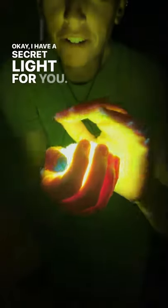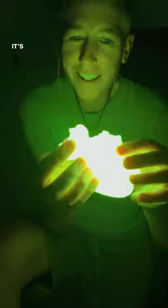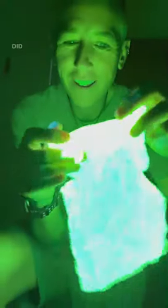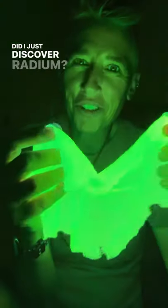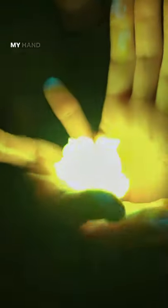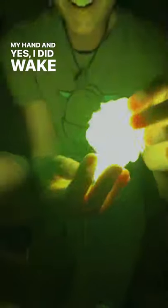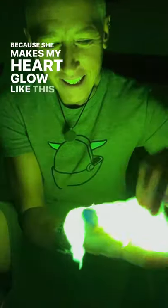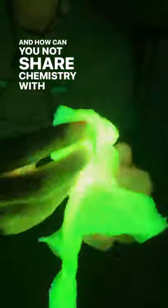I have a secret light for you — it's all on a paper towel. Did I just discover radium? Is this not amazing? I have no black light, just this glowing chemical reaction in my hand. And yes, I did wake up my wife in the middle of the night to show her this experiment, because she makes my heart glow like this chemical reaction. How can you not share chemistry with the ones you love?